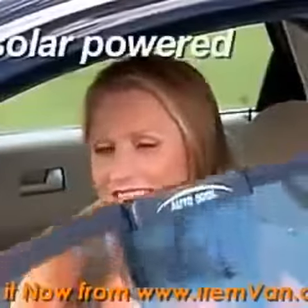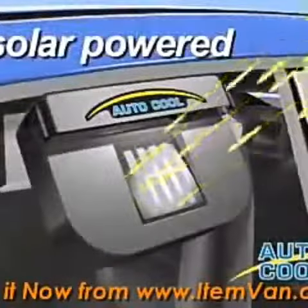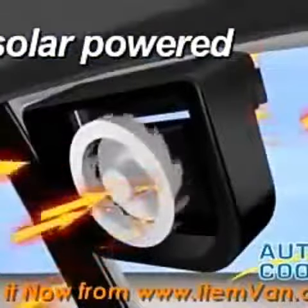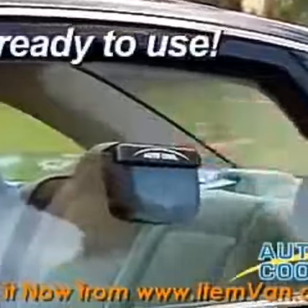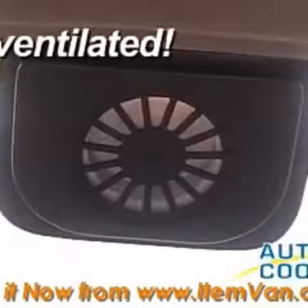The ingenious solar-powered ventilation system keeps cars cooler no matter how long they're left in the sun. Here's why: sunlight captured by the solar panel powers a powerful micro-ventilation system, pulling the stifling heat out and keeping the inside cooler. It's ready to use right out of the box, complete with weatherstripping to keep your car watertight and ventilated at the same time.